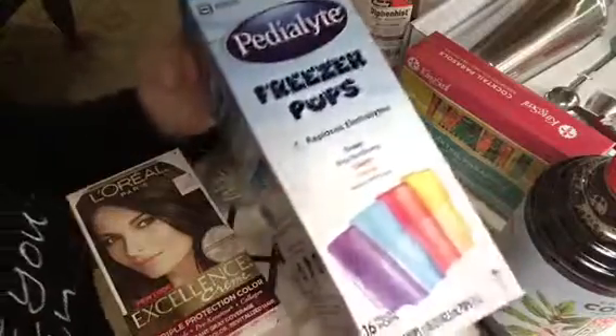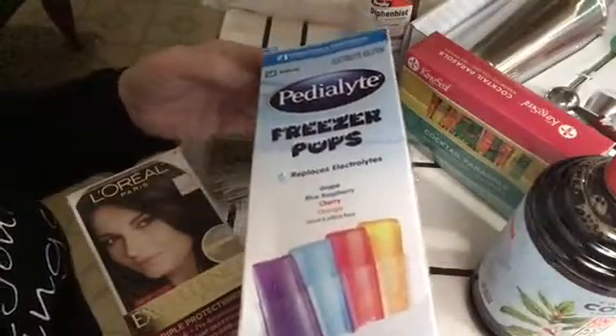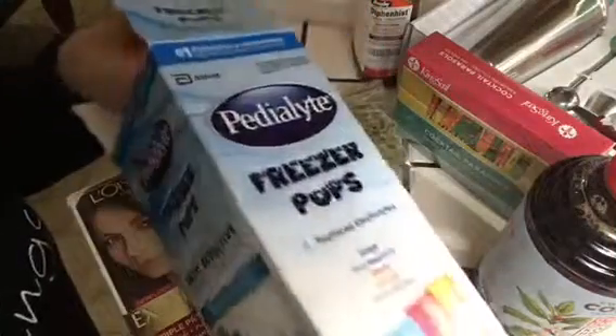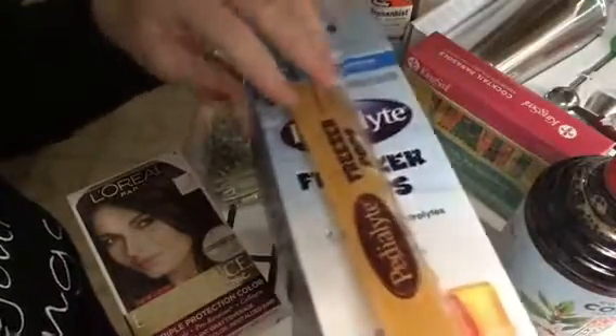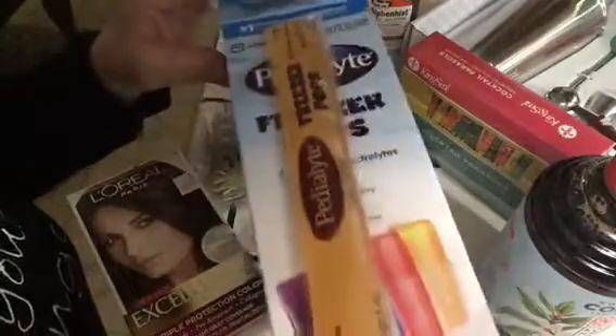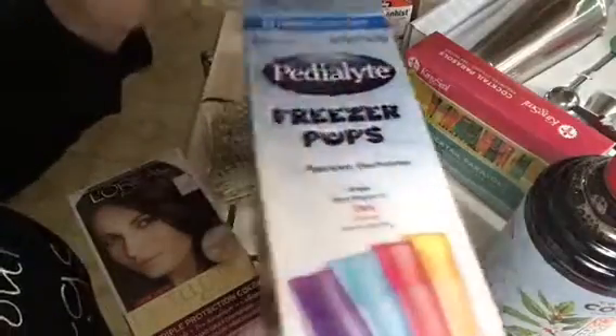And Pedialyte Freezer Pops, fruit flavor. They're good sized and they taste pretty good. So if anybody gets dehydrated this summer, this should be fun.